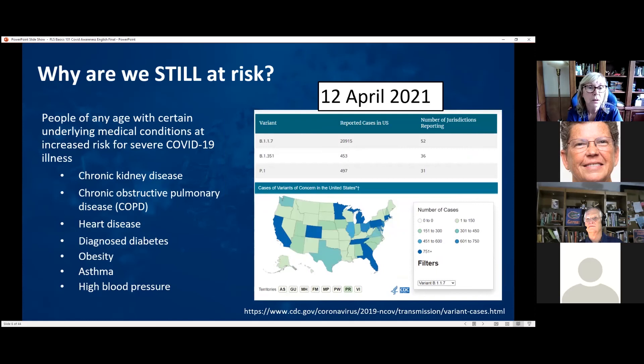Why are we still at risk? A big part of it is that people have underlying medical conditions that put them at increased risk: chronic kidney disease, obstructive pulmonary disease (COPD), heart disease, diagnosed diabetes, obesity, asthma, and high blood pressure. As of April, Florida had 751-plus cases of variants of concern in the United States.